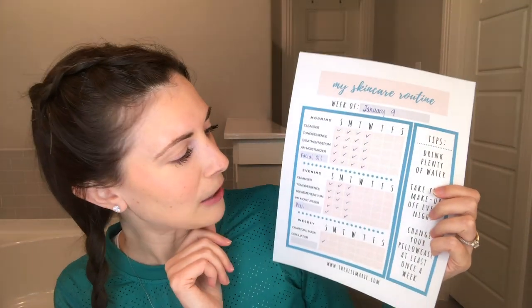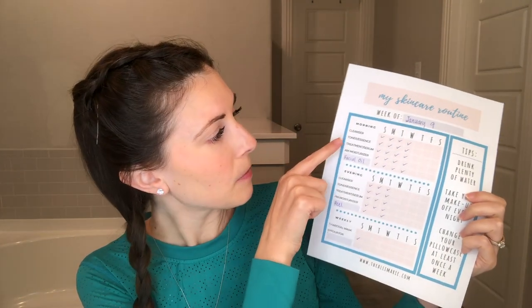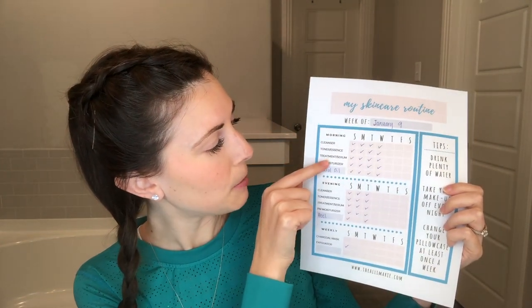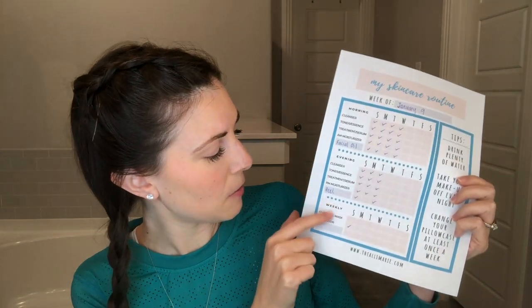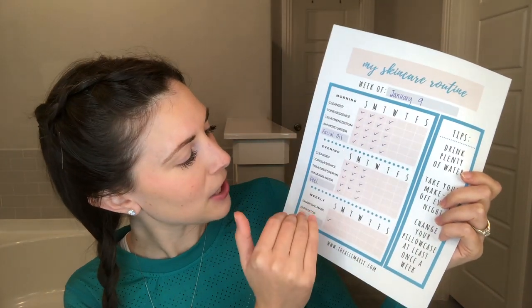So here is this little checklist. It is just a way to keep yourself organized and on track with products to be used in the morning, in the evening, and once a week. You can fill it in as you need different things and use it each week. This is for the week of January 9th, and as you can see, I have been very consistent so far. I'm going to share what I've been using to fill in this sheet.